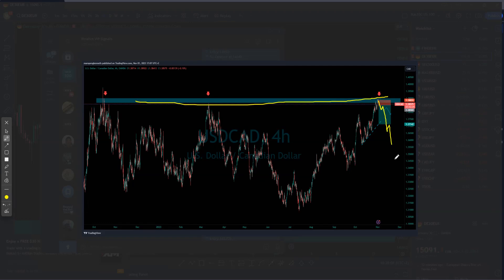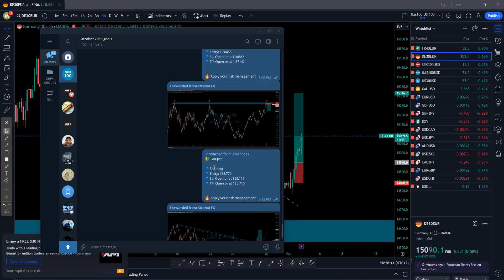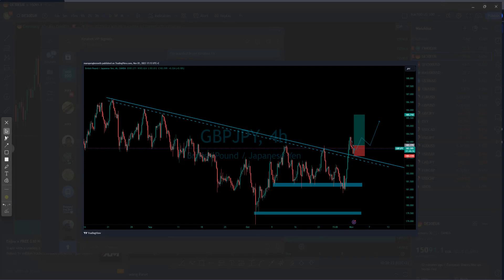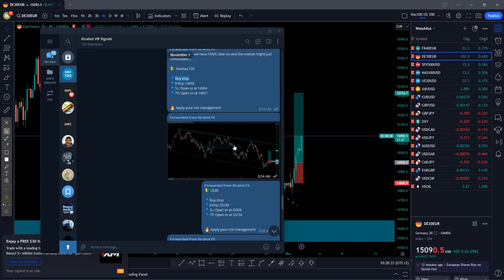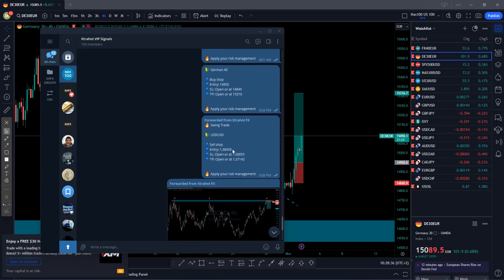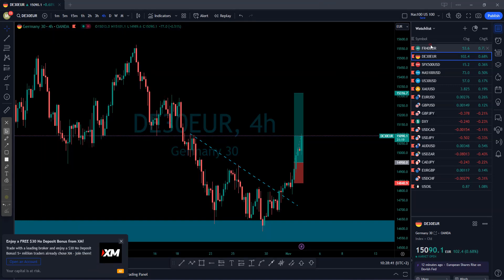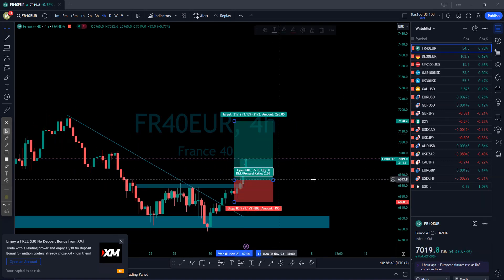The other signal was GBP/JPY. I made a mistake — I said sell stop but it was supposed to be a buy stop, you can see that from the structure. So in total, I sent one, two, three, four, five, six signals yesterday. Let's start with France 40 — this one was smashed, the market is pushing to the upside and still pushing.